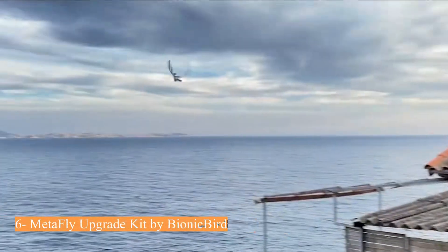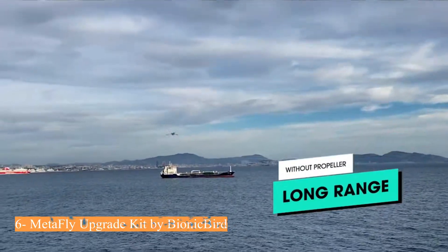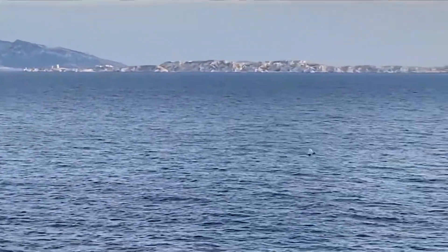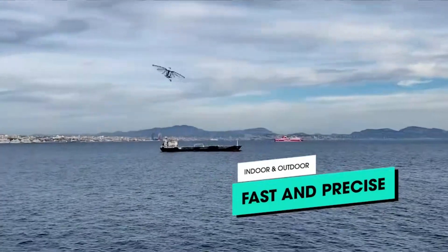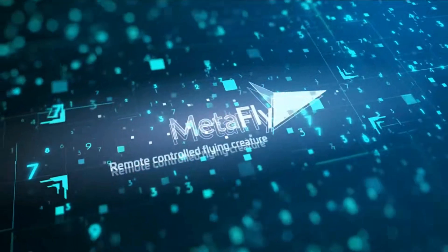Number 6: Metafly Upgrade Kit by Bionic Bird. 8 minutes of autonomy with a fast charge in only 12 minutes via the controller-integrated charger. Fly indoor and outdoor thanks to its precise controller, reaching speeds of 20 kilometers per hour. Discover biomimicry and use flapping or gliding technology to fly anywhere.